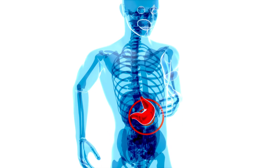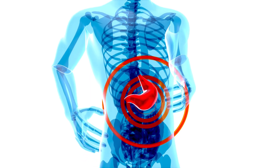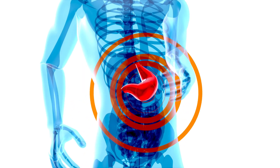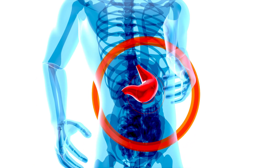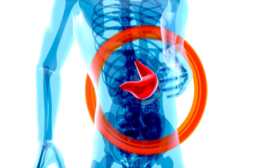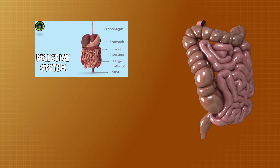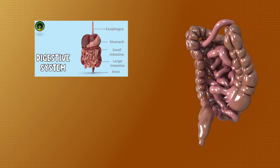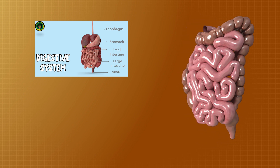The stomach is a muscular organ that mixes food with gastric juices, including hydrochloric acid and digestive enzymes, to form a semi-liquid substance called chyme. The stomach lining also produces mucus to protect it from the acidic environment. The small intestine is a long, coiled tube where most digestion and nutrient absorption occur.